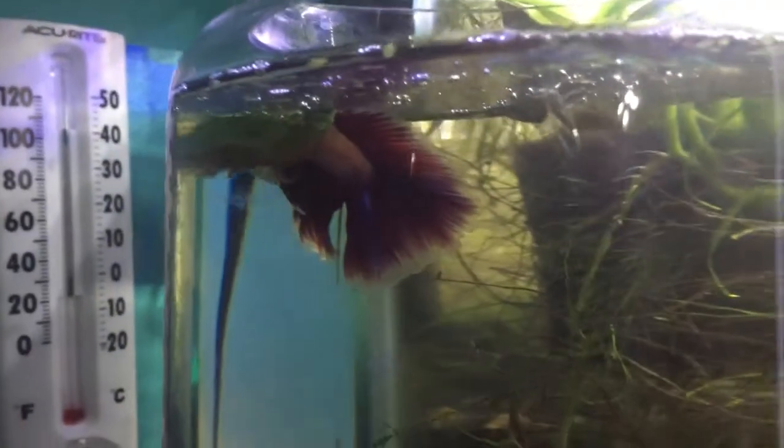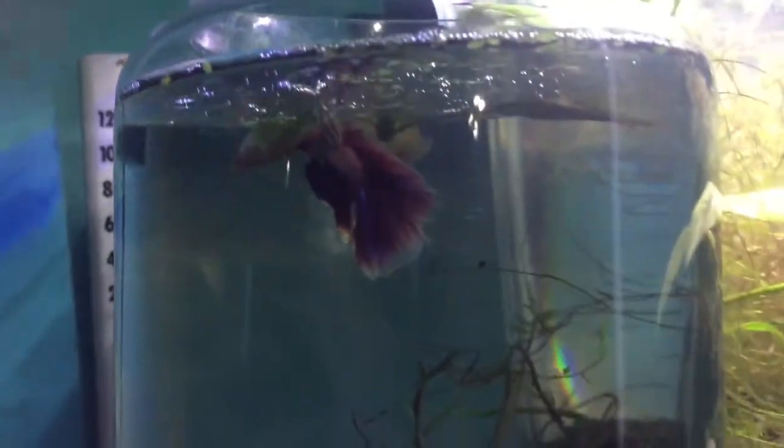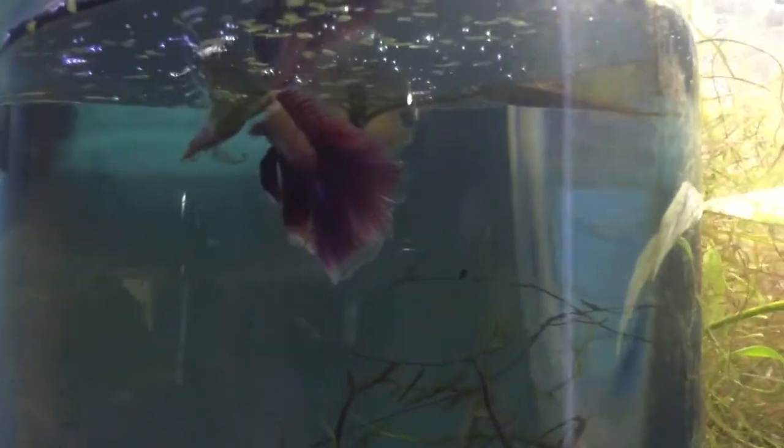Hey guys, it's Paul of Emerald Enclosures here to give you an informational video. Right here we have my new betta.